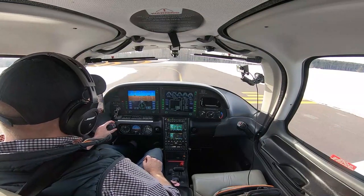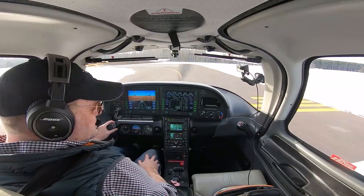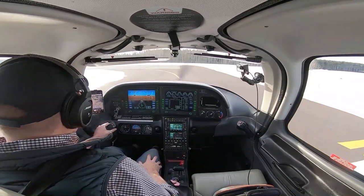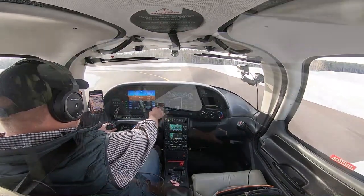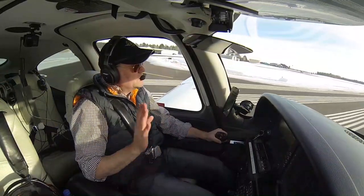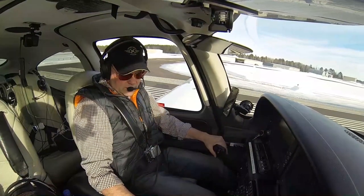Cirrus 34701 is going to depart runway 18 with a right turn out to the west. Looking good — checking downwind, base, and final — no one's coming at us. The area's clear and the runway looks clear. We've got a little crosswind from right to left, so I'm going to add a little bit of right aileron — actually full aileron initially — and then bring it out as we roll down the runway.